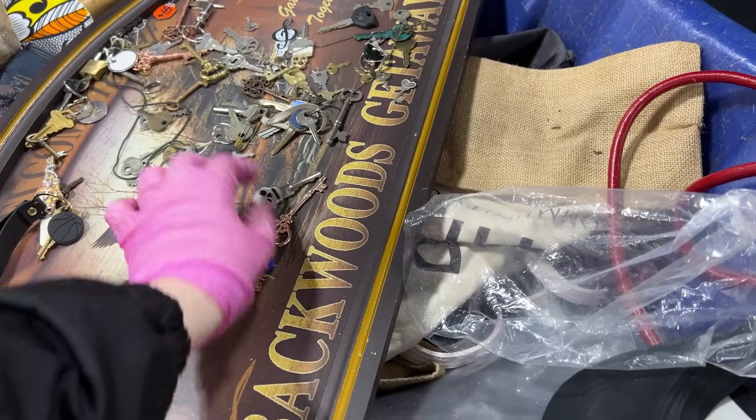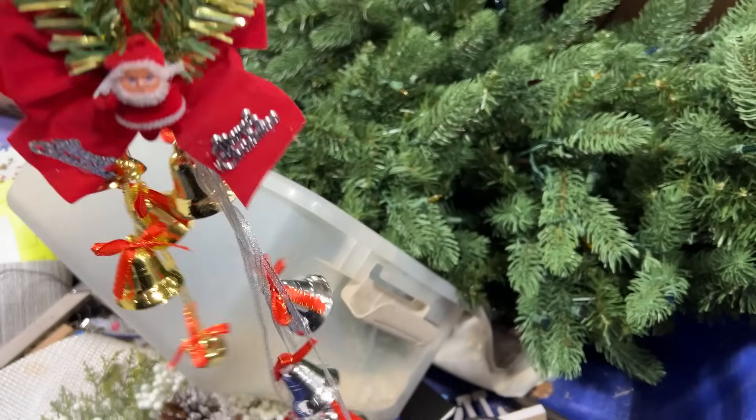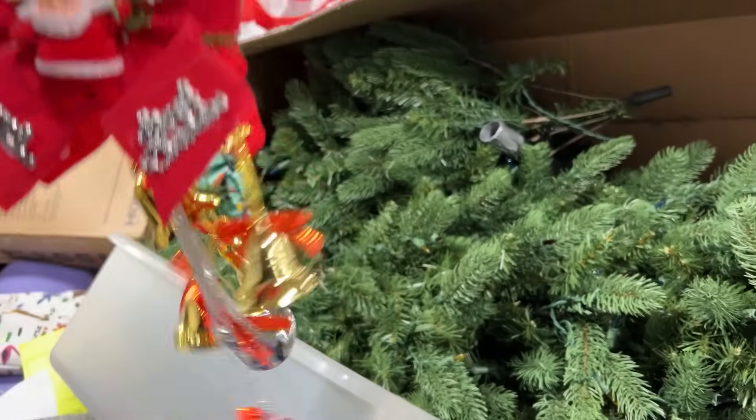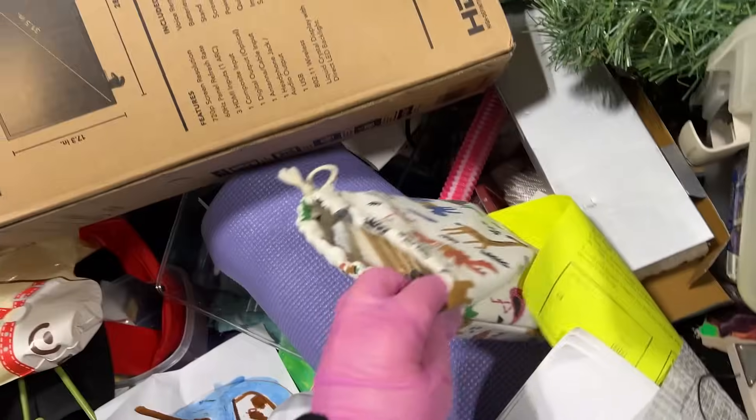Nice key collection — look, this one has a skull. These are kind of cool; I just spent like five minutes getting them untangled, but that one's missing its pendant. You can get them on Amazon for $15 — I'd leave them behind.